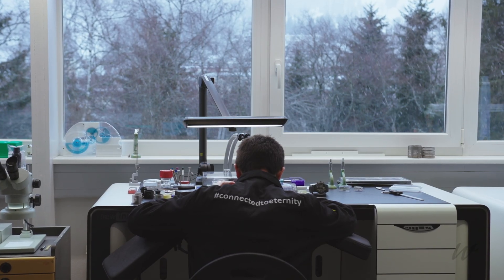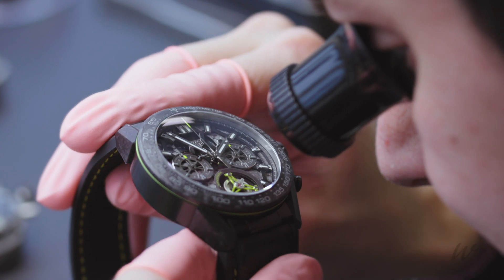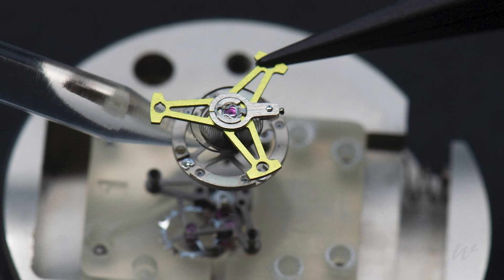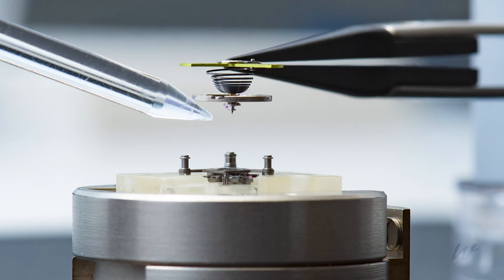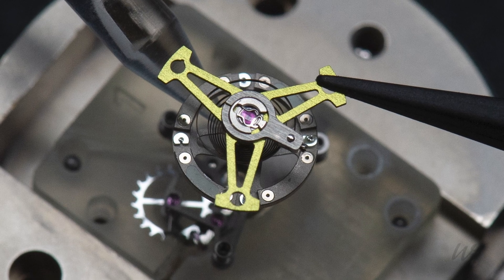This technology is very interesting because you can use two different methods to regulate the accuracy of the watch. You can adjust the accuracy using a screw on the piton, or you can use mass regulation directly with small masses around the balance wheel. There are many assembly advantages: you have one part, you don't have the collet in brass, you don't have to check the flat of the hairspring, you don't have to check the centering — you put the hairspring on the axis and just apply a point of glue for the collet.